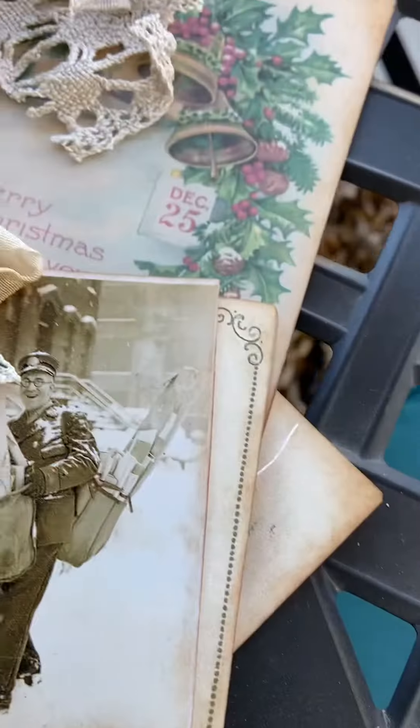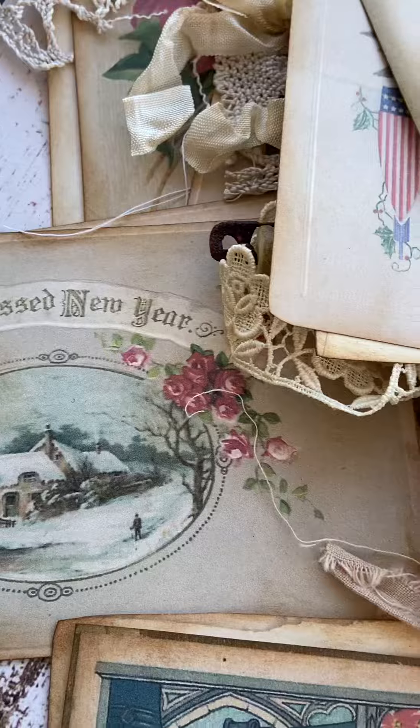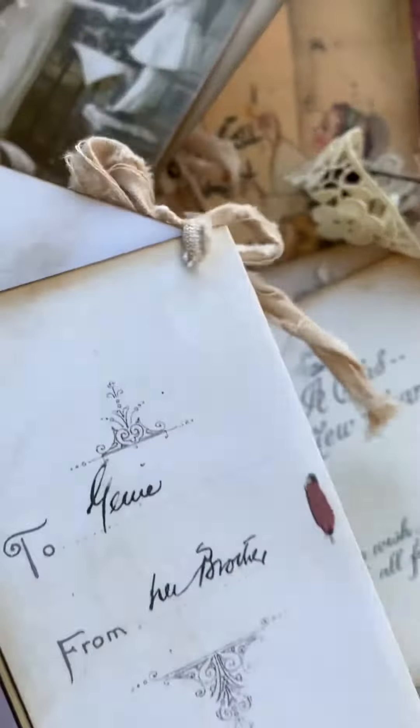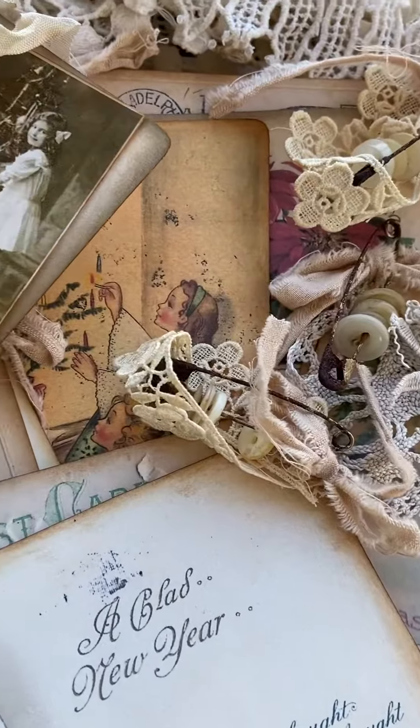I have several of the different postcards. Some are a little bit smaller, like this one, but it has a really beautiful saying in it. They're postcard sized and they have antique lace out of my collection. Some of them have antique buttons and they're just really, really cute.